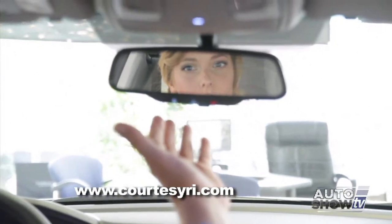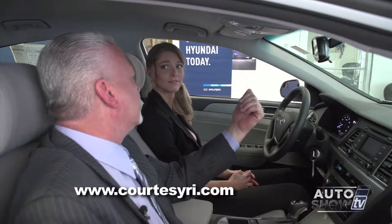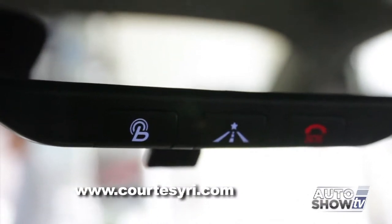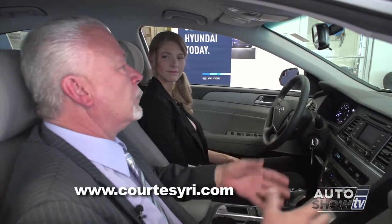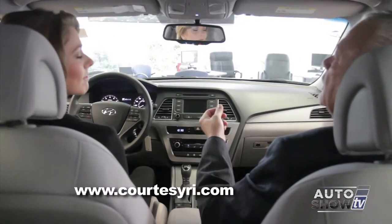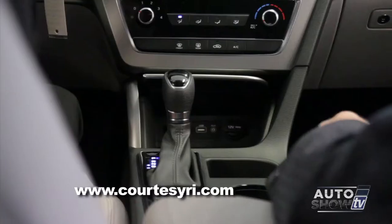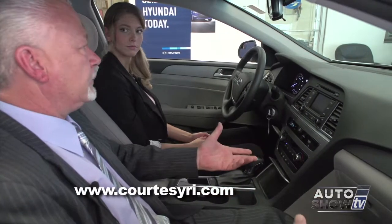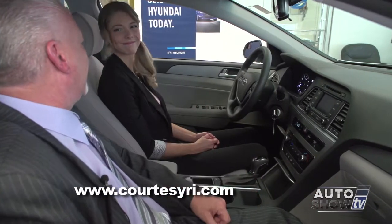This is called Blue Link. It has an automatic collision monitoring system — if the vehicle's in an accident, a person will actually talk to you and ask if everything is okay, which is a great safety feature. It has an SOS emergency button, and the third button is 24-hour roadside assistance. Any time you have problems — flat tire, ran out of gas, dead battery — push the button and an actual person will speak with you, get your location, and send a truck. There's also a compartment in the front with iPod and MP3 hookups, plus two 12-volt charging systems so both driver and passenger can charge their phones.